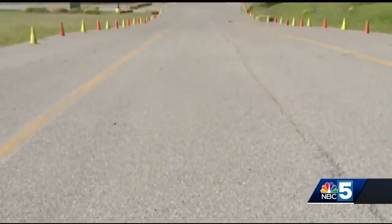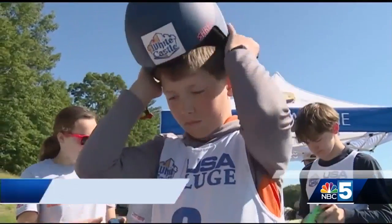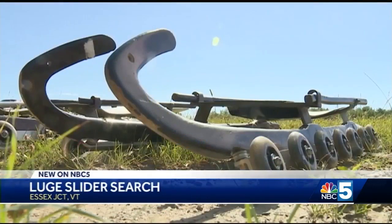On a sunny summer day, with no ice in sight, a group of kids are gearing up to do some serious sledding.